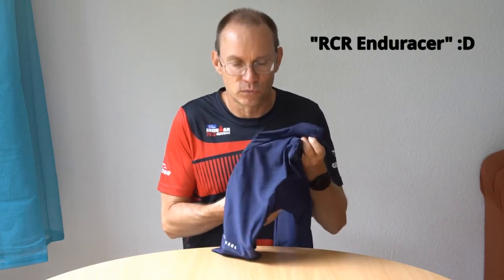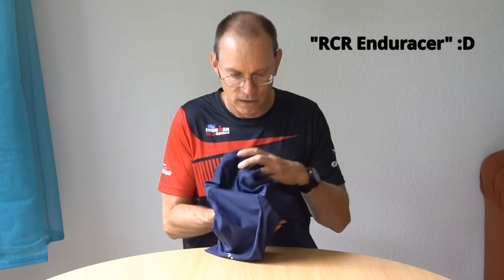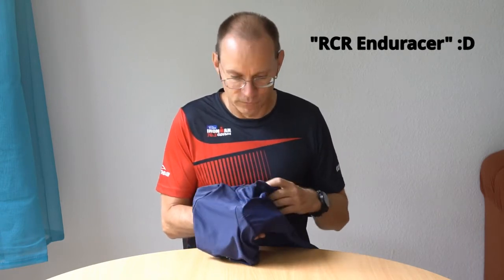I think Decathlon did a very good job with these RCR Endurance bib shorts. They also teamed up with a very good partner for their chamois, and the chamois here are very comfortable.